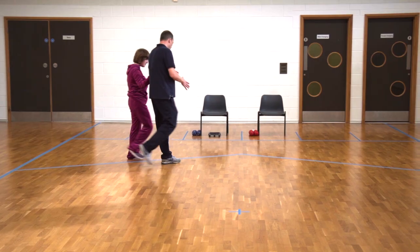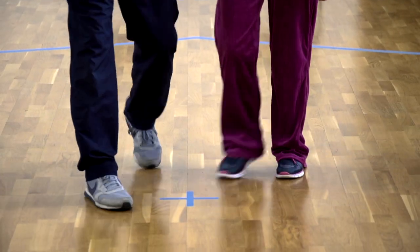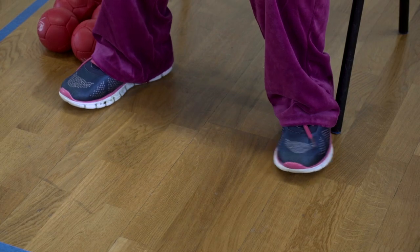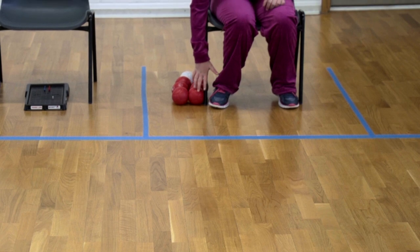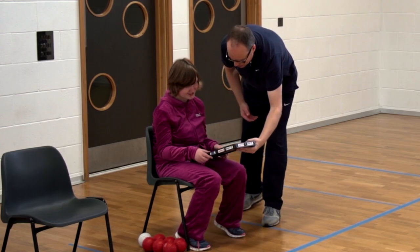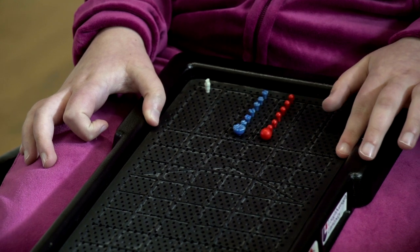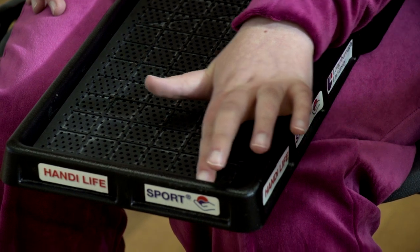Mark is helping Amy, who is blind, to orientate herself by walking around the boccia court. Amy's chair must face square onto the court with the balls placed where they can be easily found at the foot of the chair leg. Amy feels around the outside edge of the touch board in order to relate the size of the grid to the court itself.